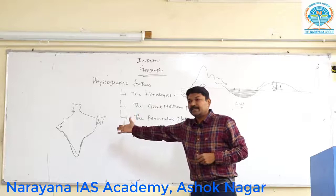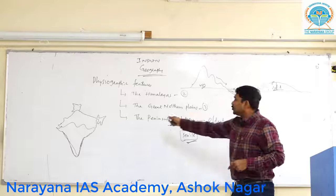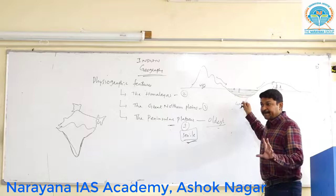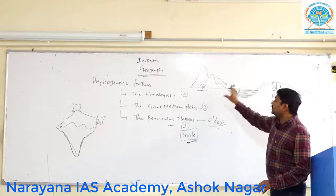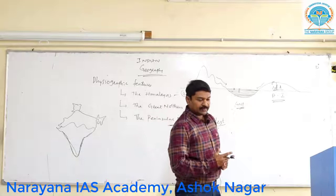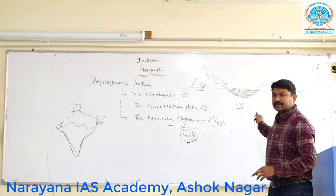Instead of this, everyone just looks at the aerial map. If I show the Great Northern Plains on a flat map, you just see a region labeled as plain. But how can you understand how it formed? If you have the cross-sectional picture in mind — Himalayas, Great Northern Plains, Peninsular India — you can answer any analytical question. UPSC asks analytical questions, and you can only answer them if you have good clarity. Without this clarity, you cannot understand what we are going to study.